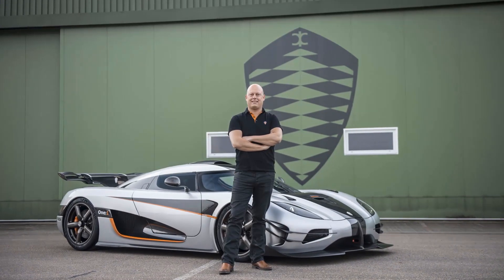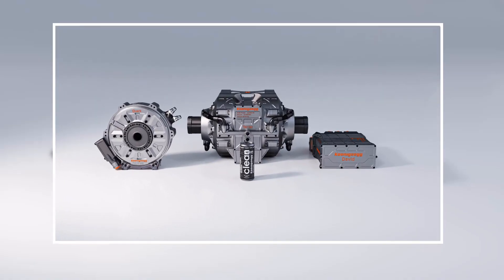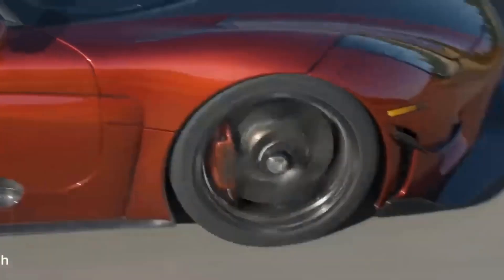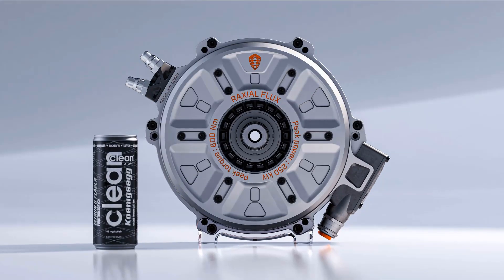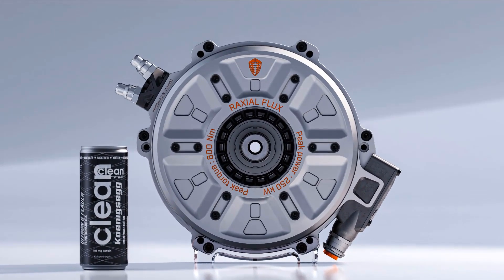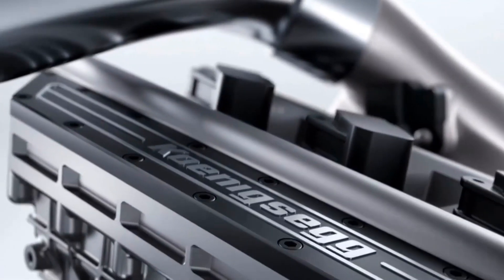Koenigsegg has done something incredible with this one. They didn't stop at one motor — they made two, called the Quark and the Terry. When you put these two motors together with a special device called an inverter, you get a crazy 660 horsepower. And it weighs less than 85 kilos — that's like carrying a bundle of power in your backpack, all thanks to amazing Swedish engineering.